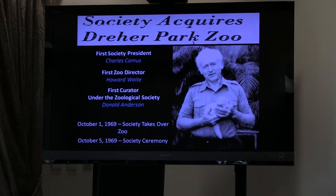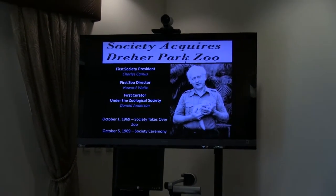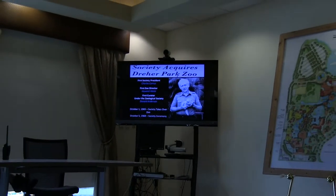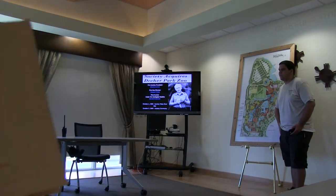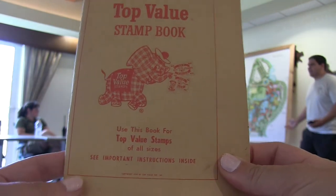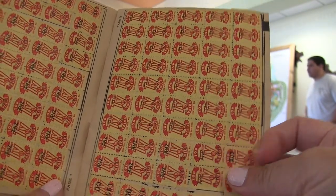On October 5th, 1969, there was a ceremony held where the society handed the mayor a $1 silver dollar from 1886. They had wanted to hold it off until the weekend to attract more people, but October 5th saw rain the entire day. Not too many people actually attended, but WPTV had a man in a gorilla suit, and a couple of kids came especially later when the rain died down.